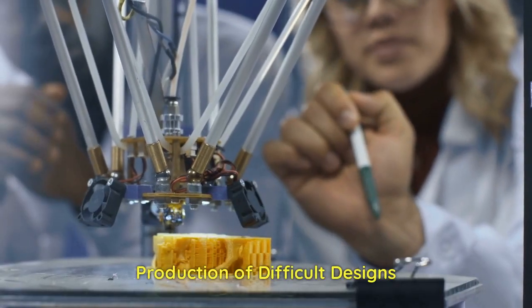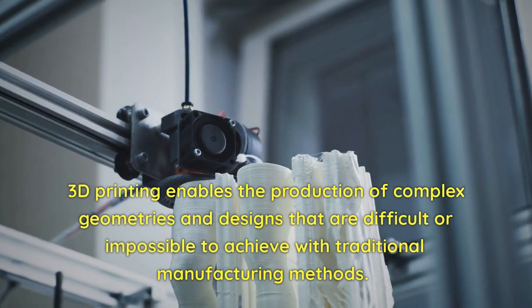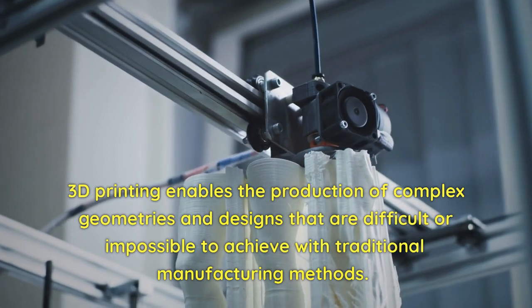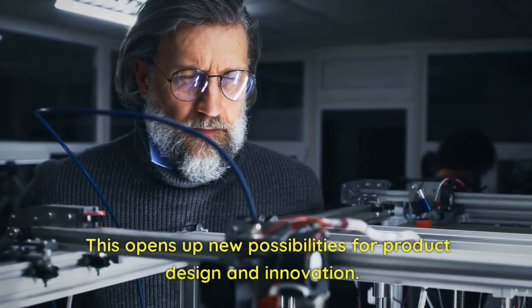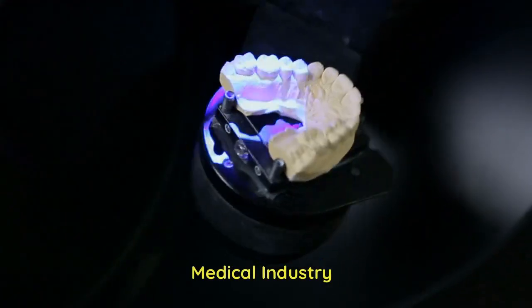Production of Difficult Designs. 3D printing enables the production of complex geometries and designs that are difficult or impossible to achieve with traditional manufacturing methods. This opens up new possibilities for product design and innovation.